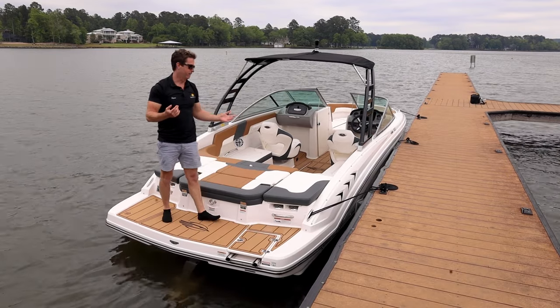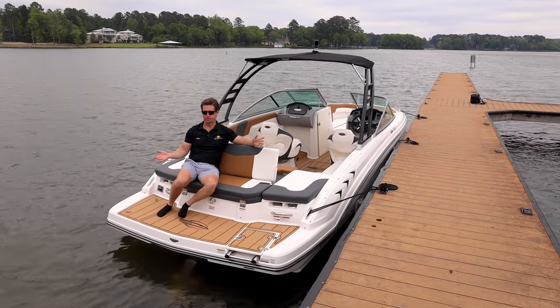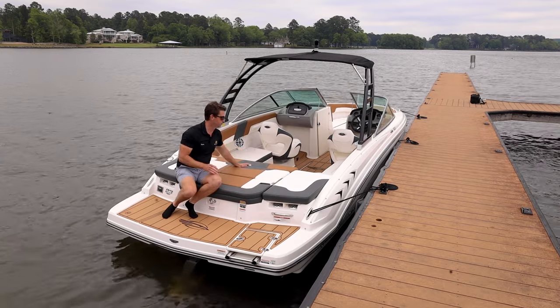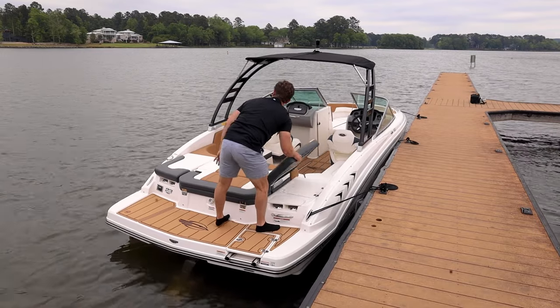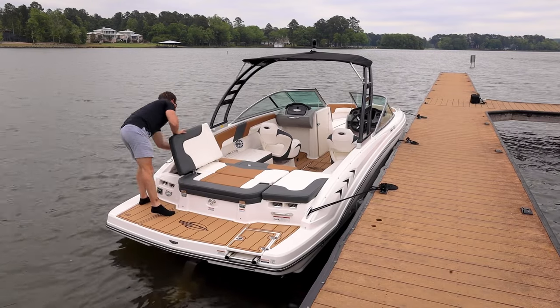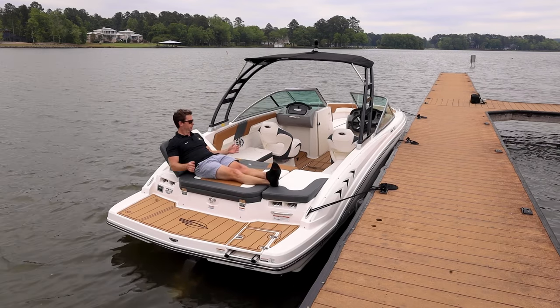Also at the transom, they design it for lounging. If you're just hanging out in the cove, we have a nice double-wide rumple seat. You can convert this area into a sun lounge from both sides — either the walkthrough side or the other side — depending on which way the sun is facing. It's super comfortable and pretty wide, so you could fit two people up here.